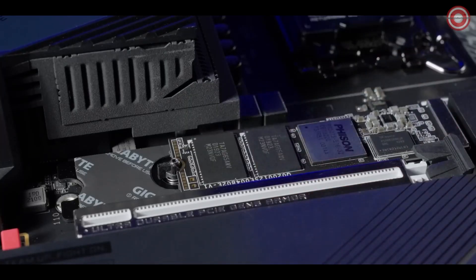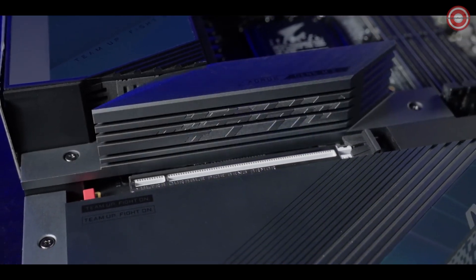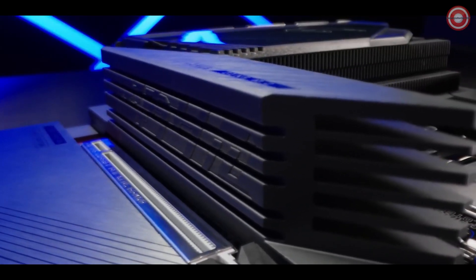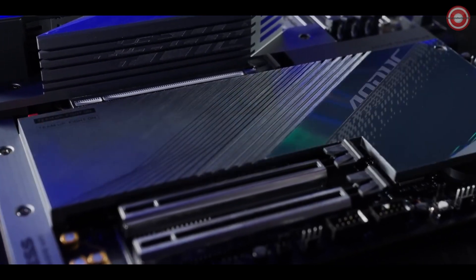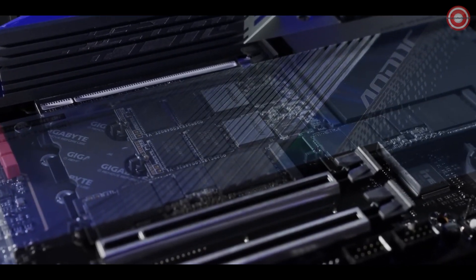To pursue throttle-free performance of PCIe Gen 5 SSDs, the M.2 Thermal Guard 3 can keep the device at extraordinarily low temperature, even under heavy workloads. Four other M.2 slots are covered by the enlarged heatsink with double-sided thermal pads to dissipate heat even more efficiently.